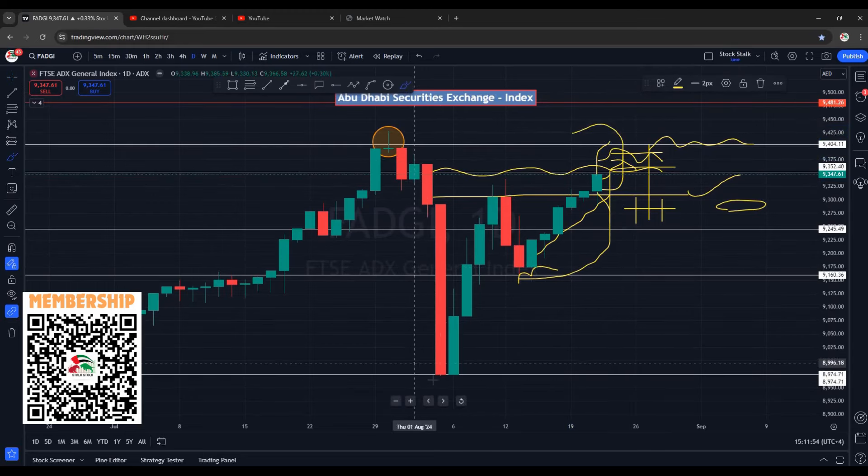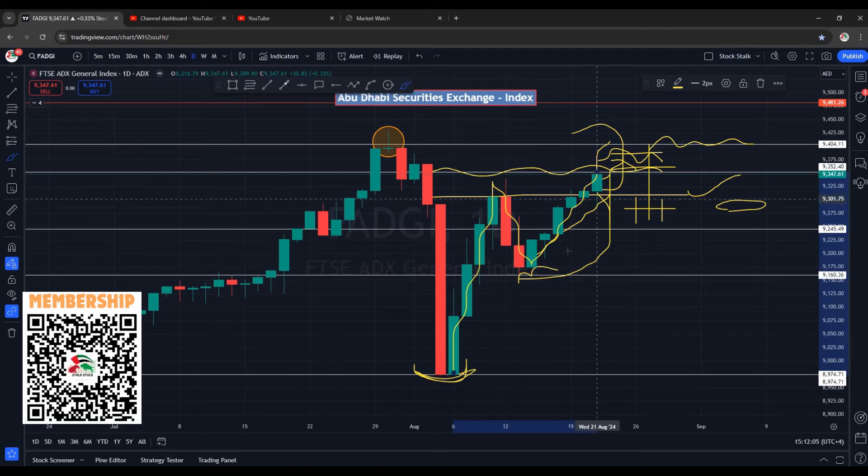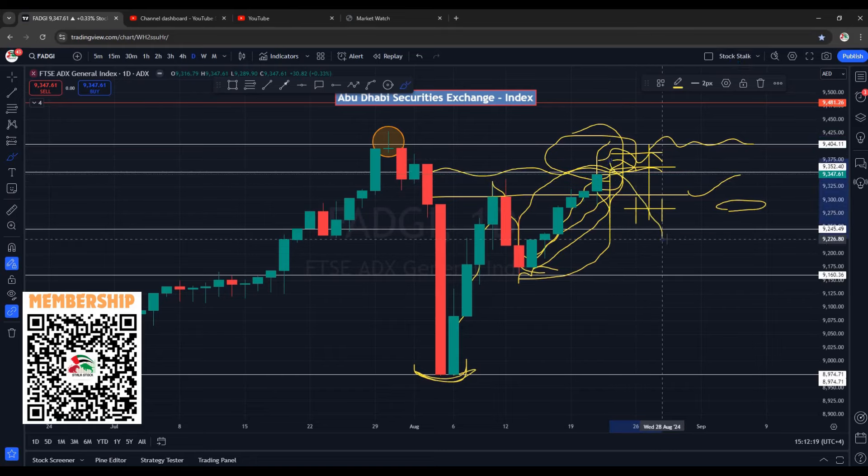We are seeing a strong recovery right from 8975 points — a strong move to the upside. It came down for a correction and this is the next leg up. So far we have not seen any correction in this move. As I mentioned, if it enters the resistance zone there are chances of a retracement, but I think it will be a smaller correction. I don't expect any deeper correction. Most likely if it comes down, it will take a bounce from support and resume its uptrend.